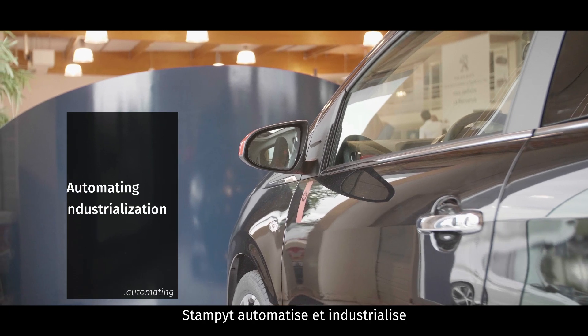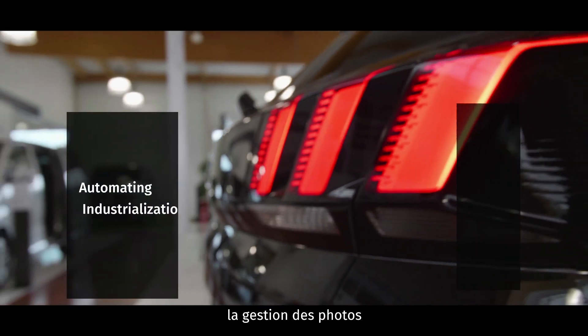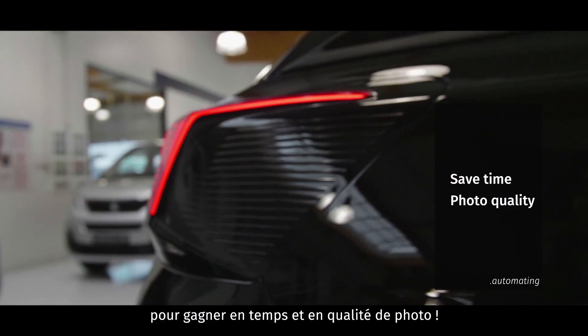Let us help you! Stampit automates and industrializes your photo management to save time and improve photo quality.